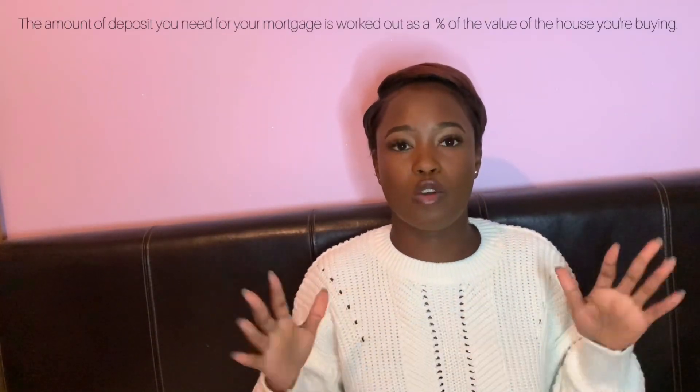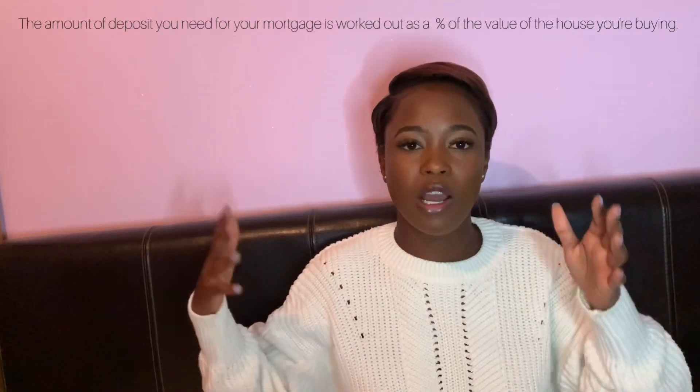Instead of me answering the questions over and over again, I decided I'm going to just create a YouTube video so everybody can use this as a reference when they're ready to buy their property. Please like it, comment below, share it and also save it, because this is more like a first-time buyer guideline as to how you can buy a property in Jamaica while living overseas - or if you're living in Jamaica, because it's the same process.